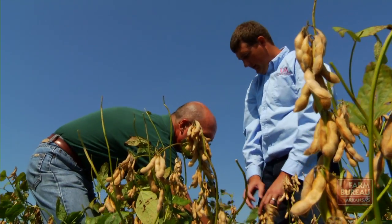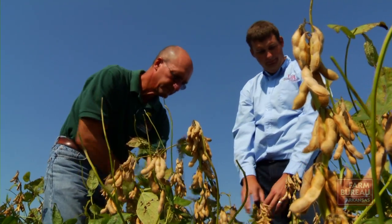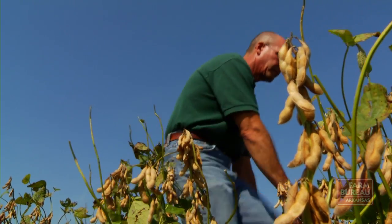Larry Purcell and graduate assistant Ryan Van Ruckel replicated some of Cullors' management practices on strip trials at the University and select farms in the state in an effort to increase soybean yields here.